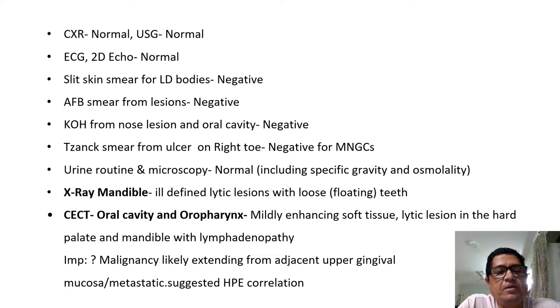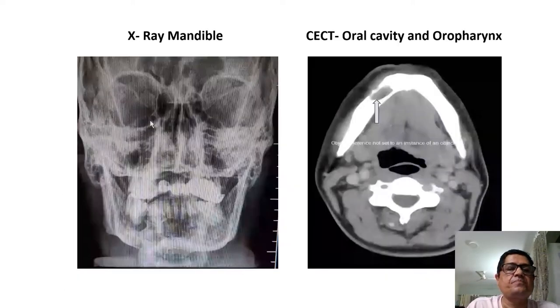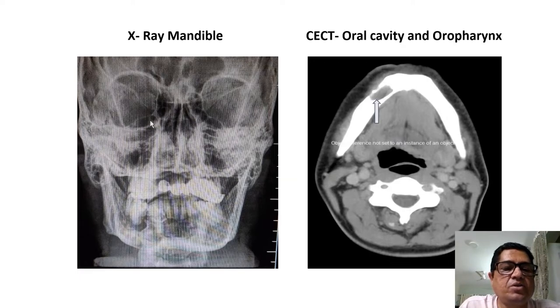The x-ray of the mandible showed ill-defined lytic lesions with loose floating teeth. CT of the oral cavity and oropharynx showed mildly enhancing soft tissue lytic lesions in the hard palate and mandible with lymphadenopathy. The impression given by the radiology team was probable malignancy extending from the adjacent upper gingival mucosa, or a metastatic lesion, and hence a biopsy was suggested. You can clearly see the lytic lesion in the mandibular bone on the CT.